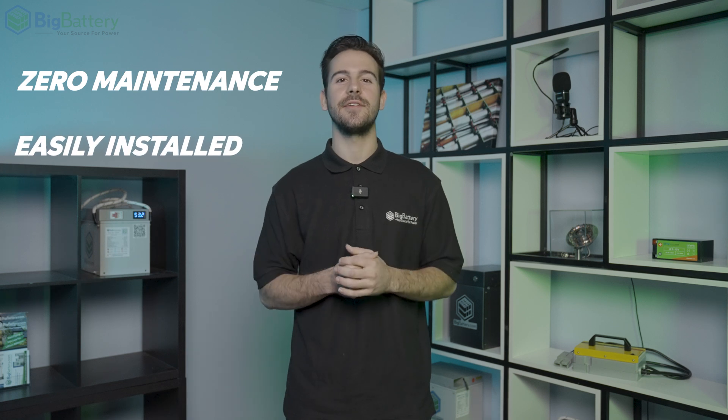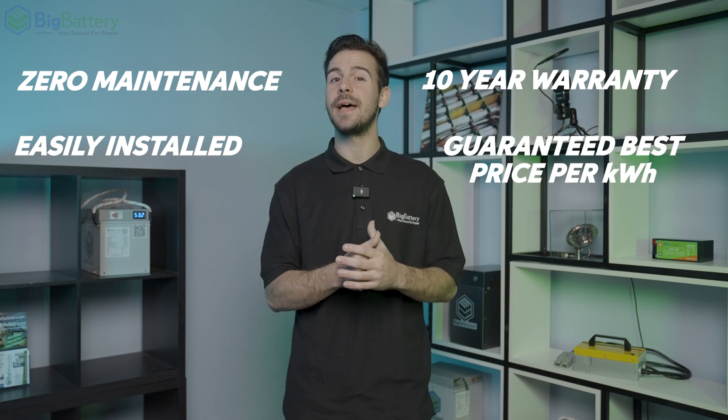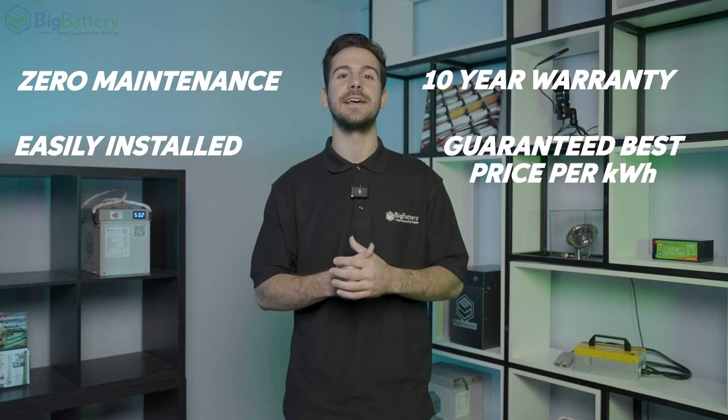And as always, these batteries require zero maintenance, they're easily installed, they're backed by our 10-year warranty, and they're guaranteed to be the most energy-dense batteries with the best price per kilowatt hour in their class, available today.